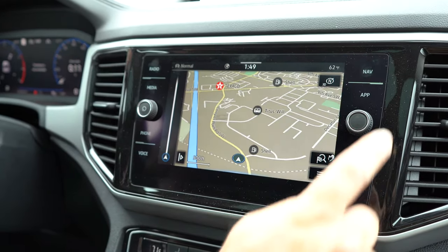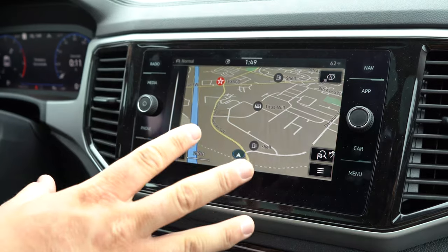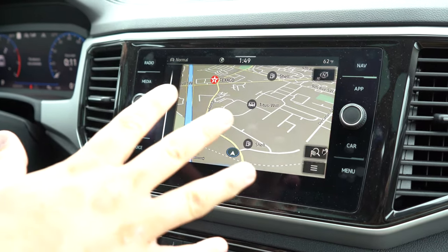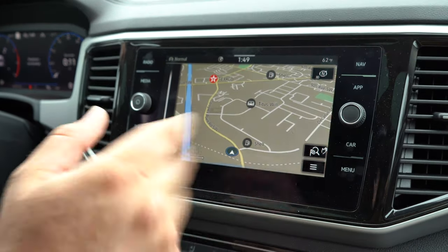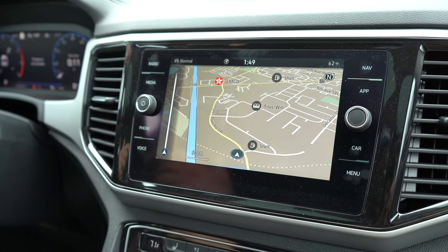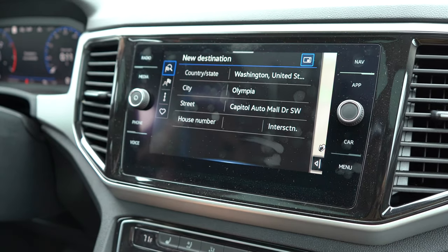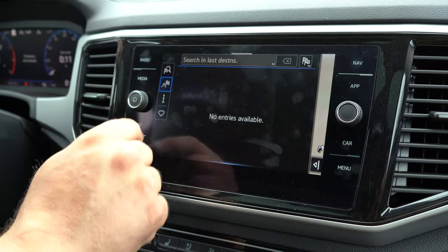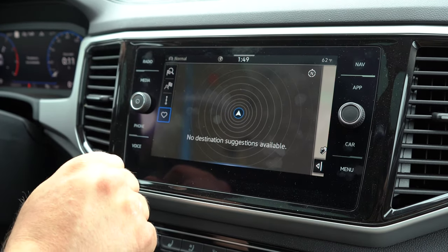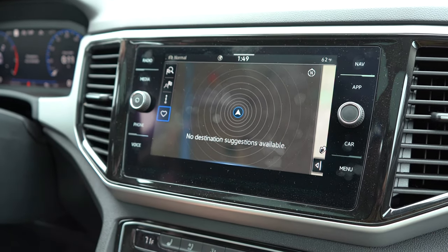Here we have our navigation button which will bring us to the nav screen — I've pulled it back over here from the instrument cluster. It's pretty simple to use: you can use voice navigation and just tell it the address and city and it will take you there, or you can type it in manually. You can also search last destinations or go into favorites, touch it, and it'll take you where you need to go.